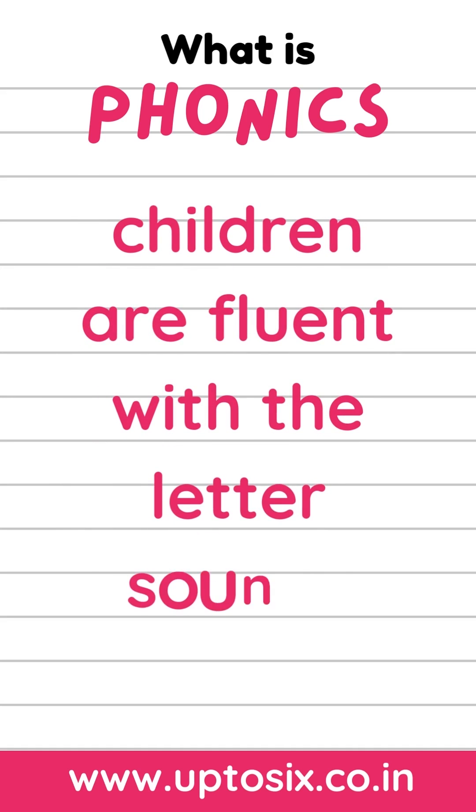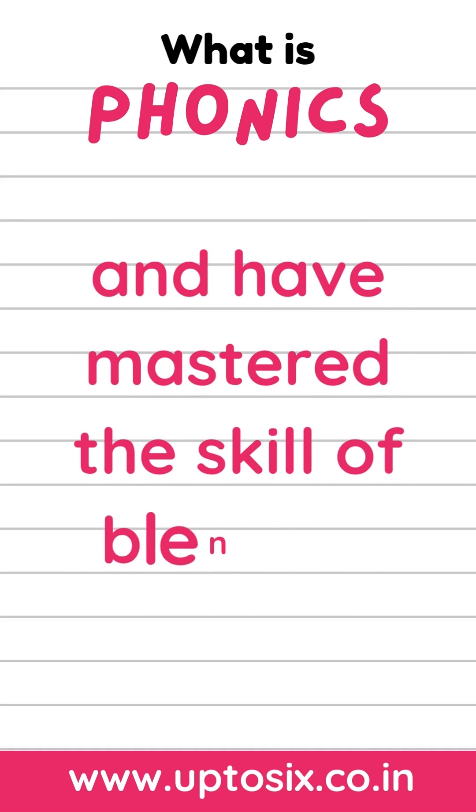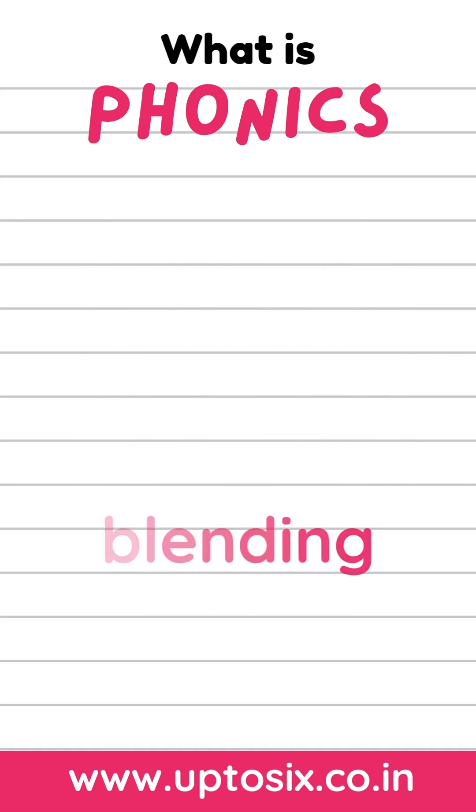It is best to avoid letter names for at least the first two sets, and they can be introduced once children are fluent with the letter sounds and have mastered the skill of blending.